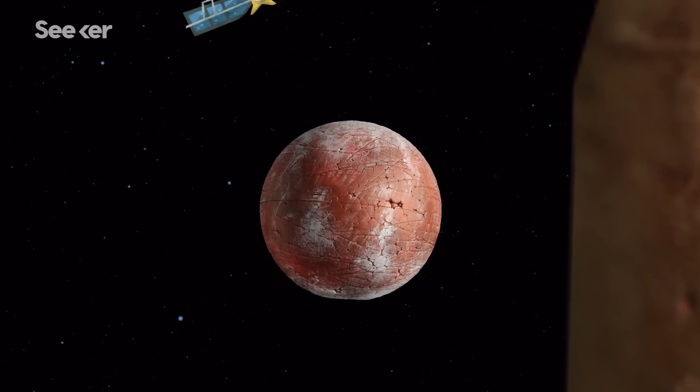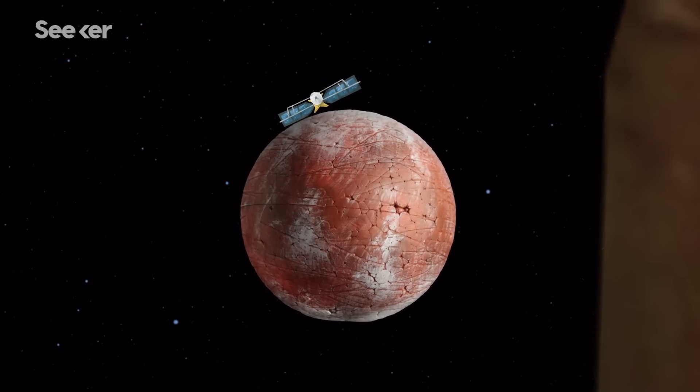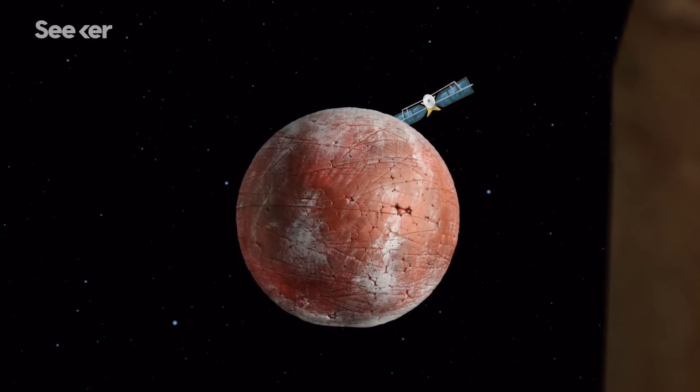Using its Europa Clipper spacecraft in the 2020s, NASA plans to get a closer look at the moon in order to confirm the existence of a potential ocean.